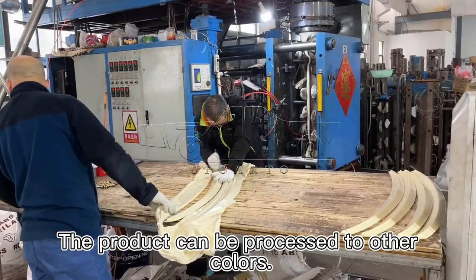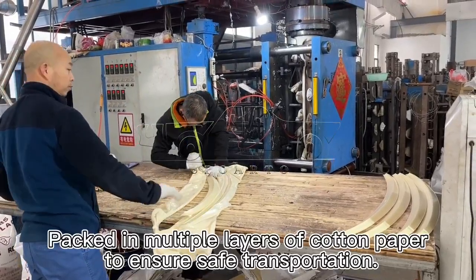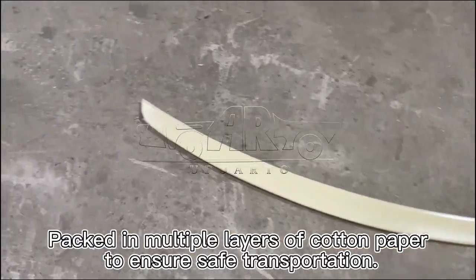The product can be processed in other colors. Packed in multiple layers of cotton paper to ensure safe transportation.